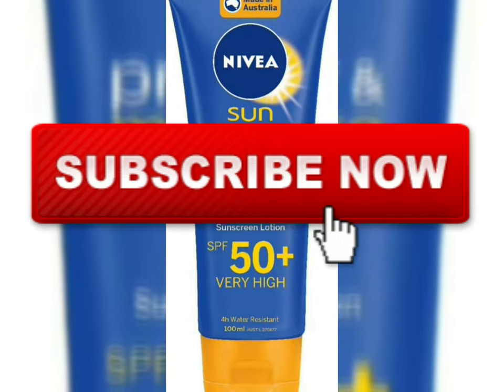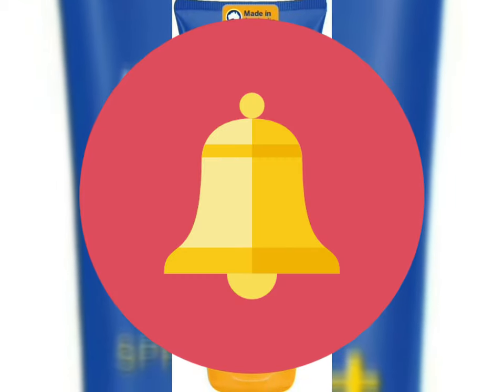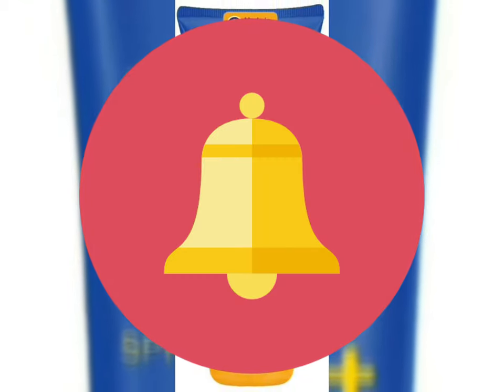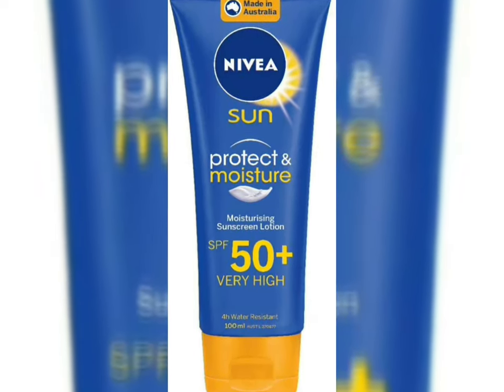Hello friends, welcome to my channel Ingredients Inside. If you haven't subscribed yet, press the subscribe button and the bell icon to never miss any important update. Today I'm going to review the Nivea Sun Protect and Moisture sunscreen.